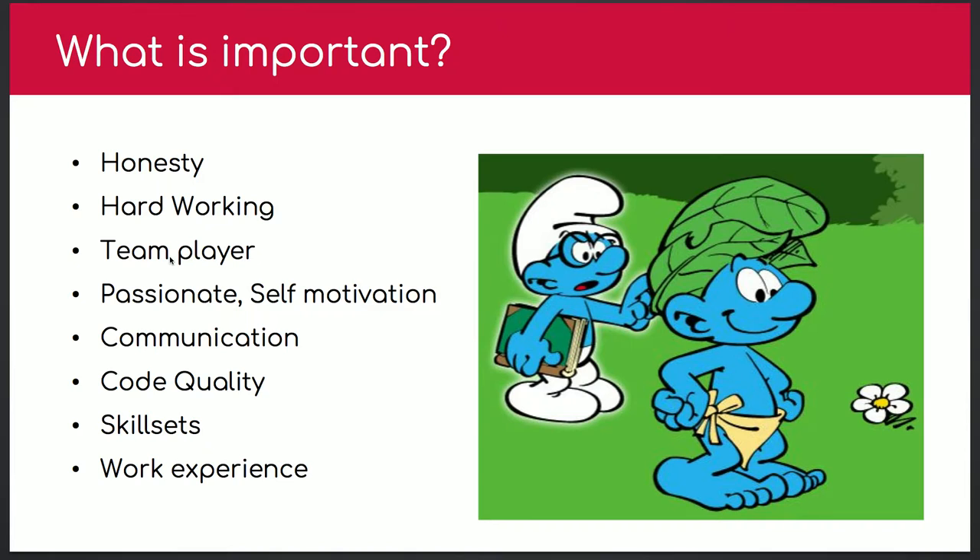When hiring, what are you looking for? At Echidna we look for personality and attitude first: honesty, being a team player, passion, self-motivation, communication, code quality, skill set, and work experience — work experience is last. If you have the right person, they'll gain experience afterward. Regarding hard work — I prefer people who are more efficient and can finish on time. At Echidna we work only 35 hours a week. We believe in focusing during 9-to-5, getting work done, then resting and participating in community events like code sprints. That's how you achieve work-life balance.